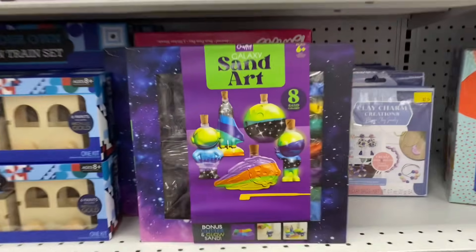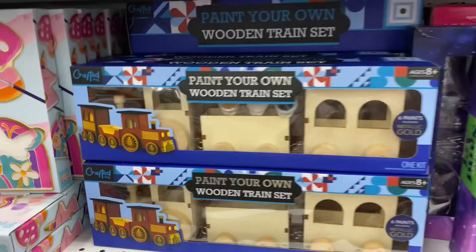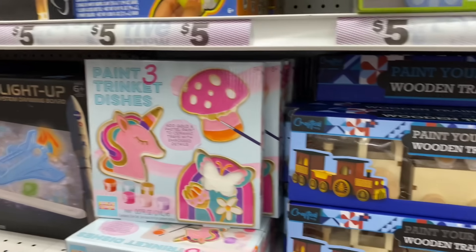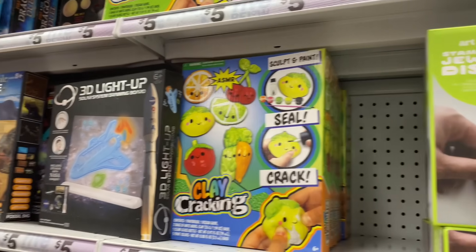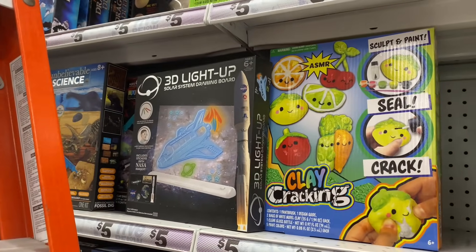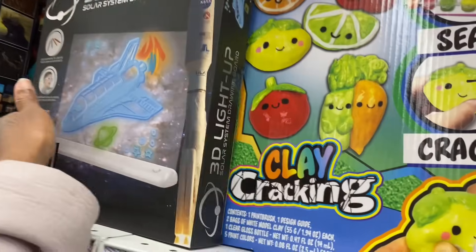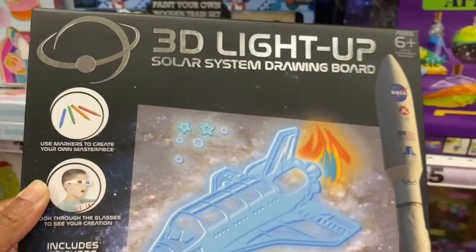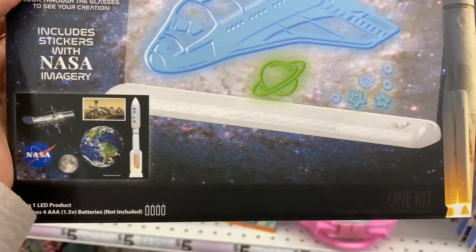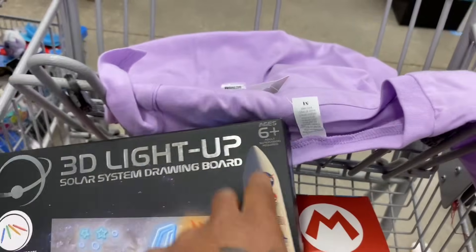They got all kinds of stuff over here — sand art, a paint-your-own wooden train set, paint trinket dish set, slime, a 3D light-up solar system drawing board. Jeremy would like that — look through the glasses to see your creation. I'm going to get Jeremy this, it's $5, recommended age six-plus, and Jeremy's six.